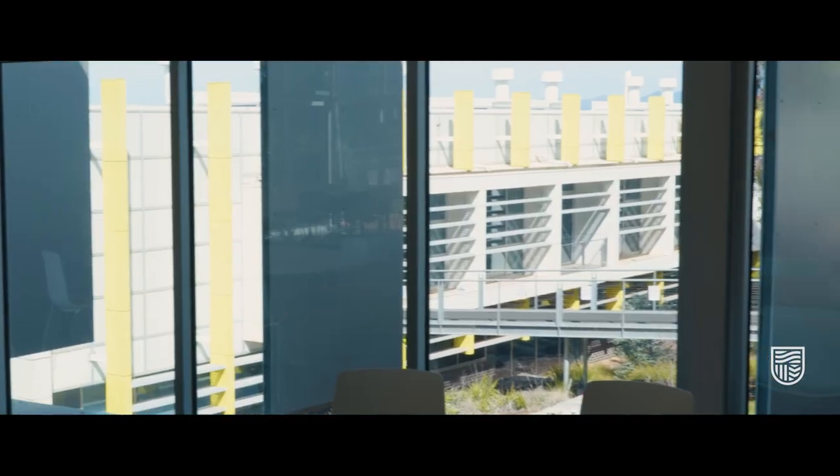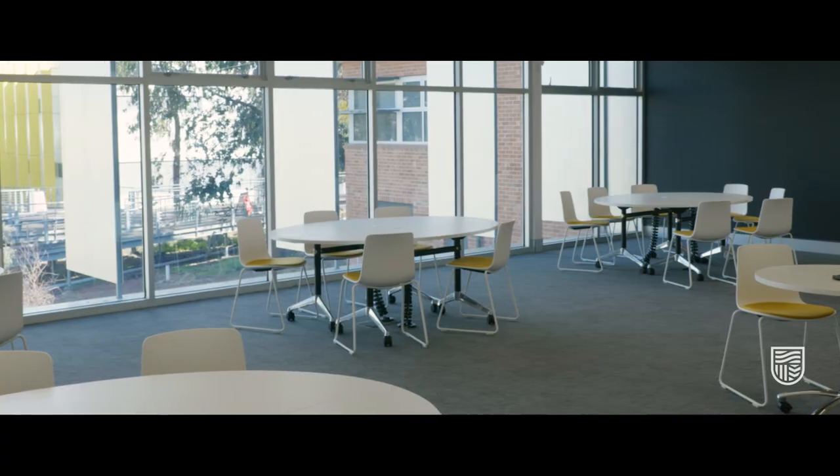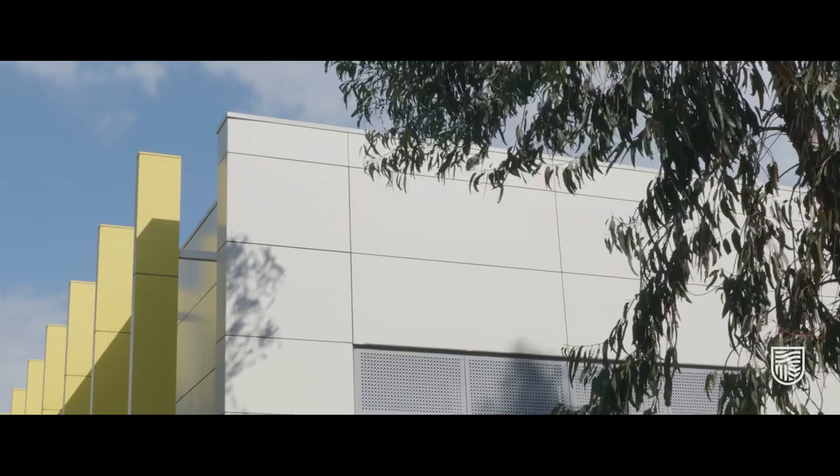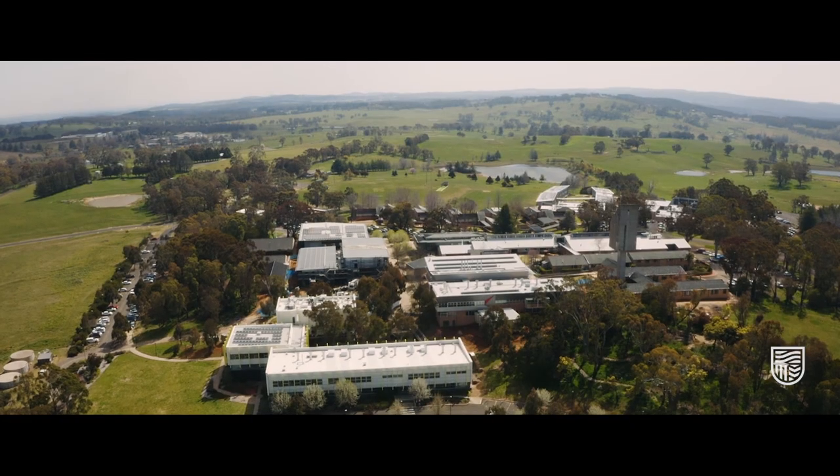Then there's the collaborative learning space. Here you'll get to participate in a range of practical and tutorial classes for medical sciences such as pharmacology, physiology, biochemistry and pathology.